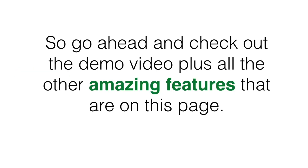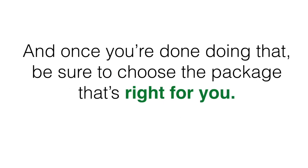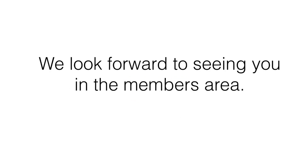So go ahead and check out the demo video plus all the other amazing features on this page, and once you're done doing that, be sure to choose the package that's right for you. We look forward to seeing you in the members area.